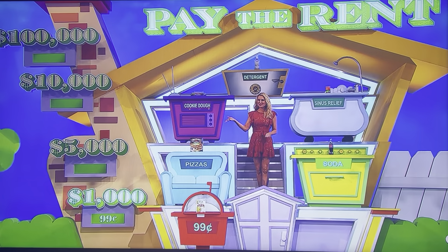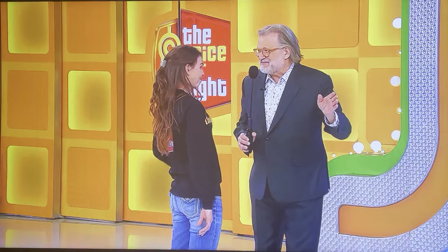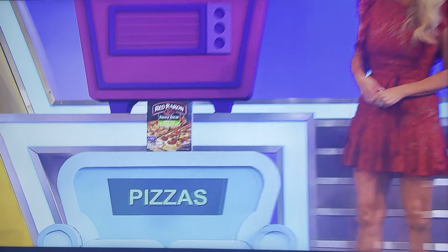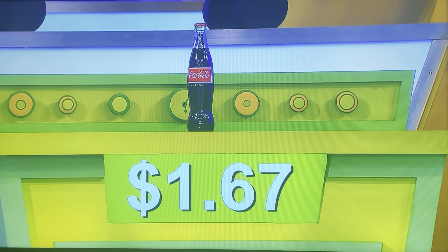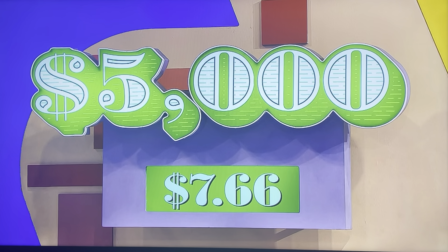Now, only if you're sure — if you're sure the pizzas and the soda are more than 99 cents, I'll give you $5,000. Yeah, they're more. Go for it. How much are they? $5.99. How much for the soda pop? $1.67. Total of $7.66.